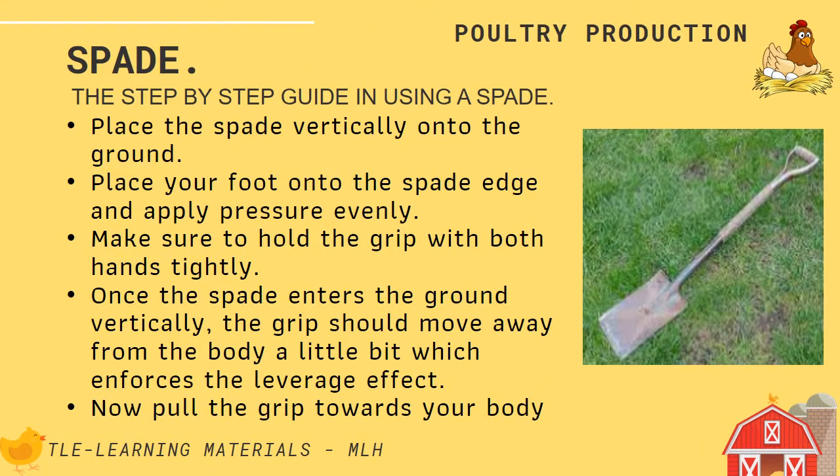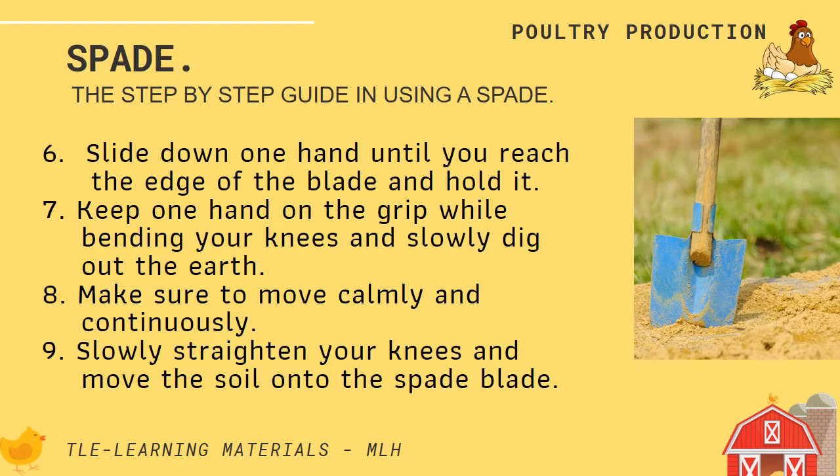The Spade. Step-by-step guide in using a spade: Place the spade vertically into the ground. Place your foot onto the spade edge and apply pressure evenly, making sure to hold the grip with both hands tightly. Once the spade enters the ground vertically, the grip should move away from the body a little bit, which enforces the leverage effect. Now pull the grip towards your body. Then slide down one hand until you reach the edge of the blade and hold it. Keep one hand on the grip while bending your knees and slowly dig out the earth. Make sure to move calmly and continuously. Slowly straighten your knees and move the soil onto the spade blade.